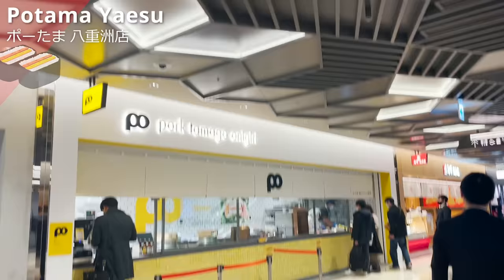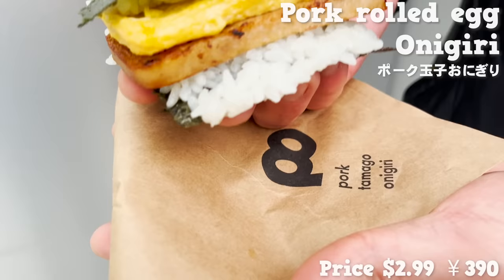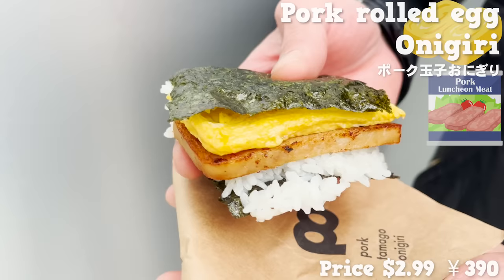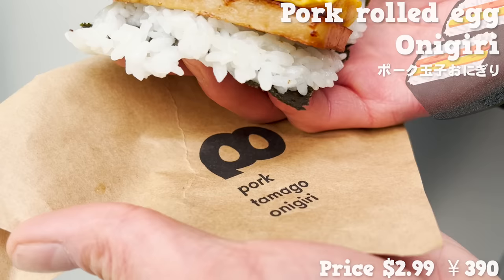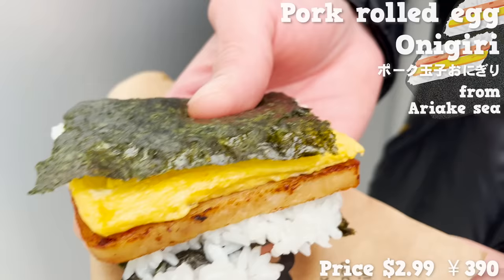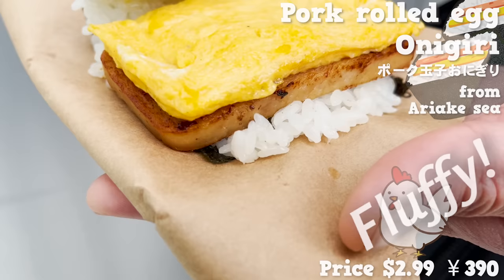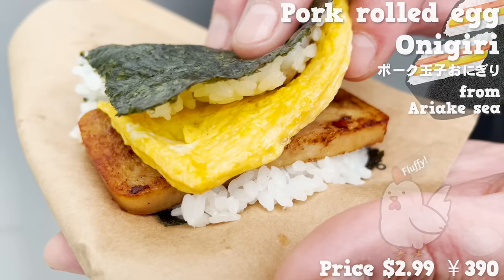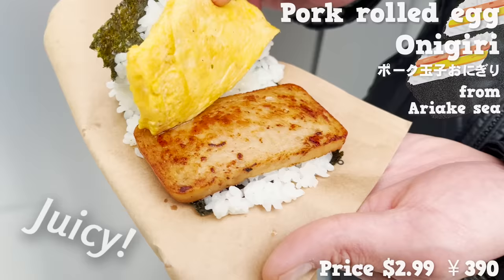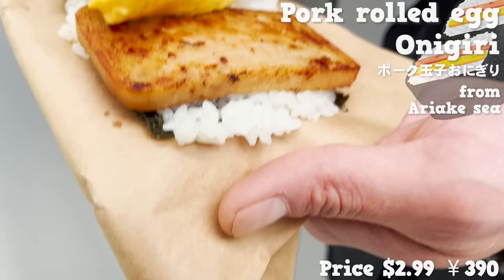What we are having today is the top seller and standard onigiri — the pork rolled egg onigiri. Pork luncheon meat and rolled egg are sandwiched between rice. The dried seaweed laver smells divine. The rolled egg is fluffy because only fresh eggs within four days are used. The pork is juicy with just the right amount of saltiness, and the fat has been fused into the rice. It's nice to be able to enjoy Okinawan food in Tokyo.